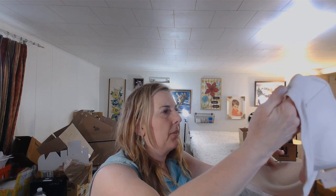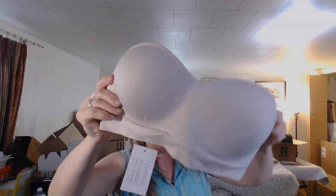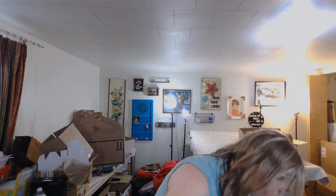This is brand new with tags — Auden. It's just a tube top bra with no other straps, so that will go in my consignment client's pile.